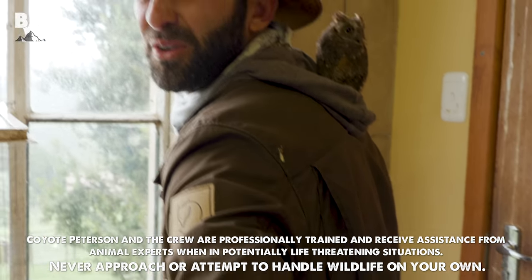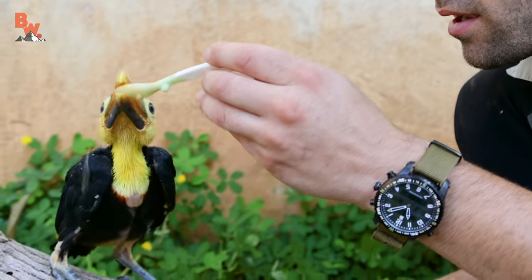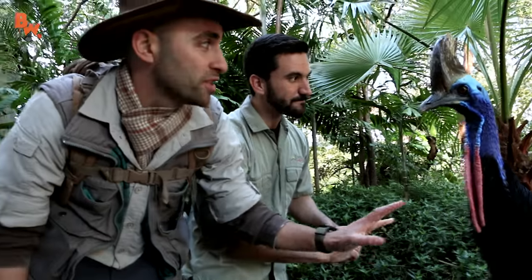She pooped all over my jacket. I mean, she likes you. Tiny. There you go. Oh, he's eating the spoon. I would say that the only thing this bird is missing is a tail, and if it had one, it really would be a dinosaur.